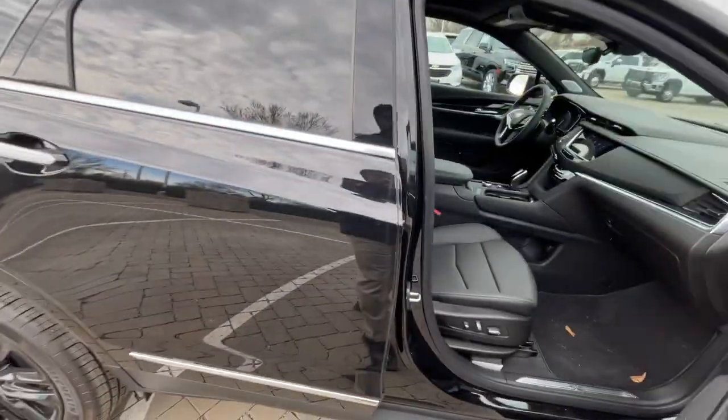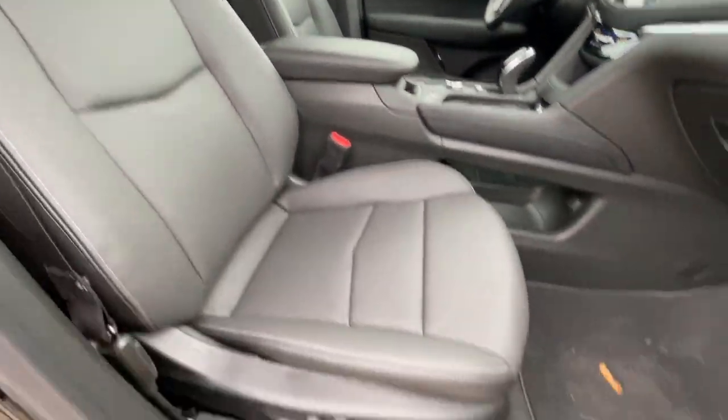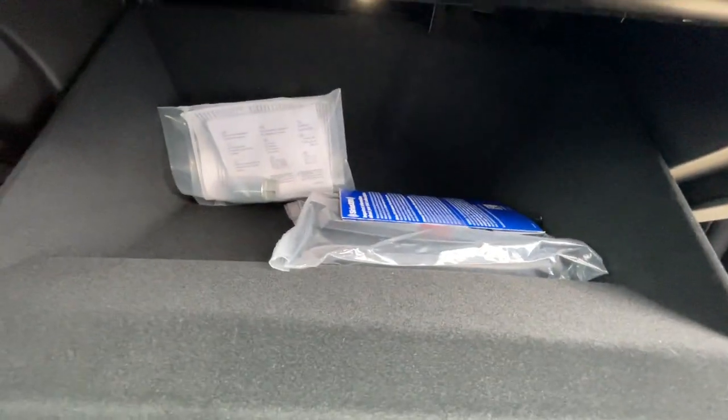Front passenger seat — pretty similar adjustability as the driver's side. You get power lumbar, power seat back, and power seat bottom. There's a lockable glove compartment here.